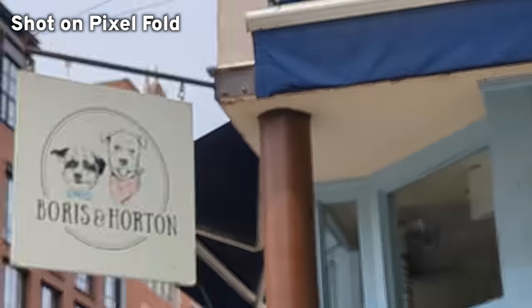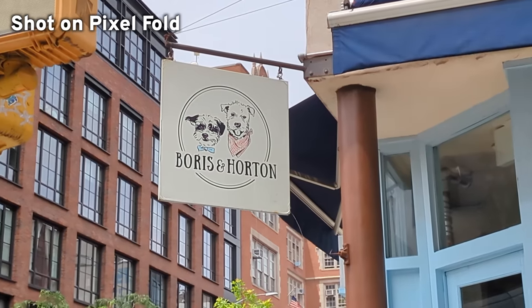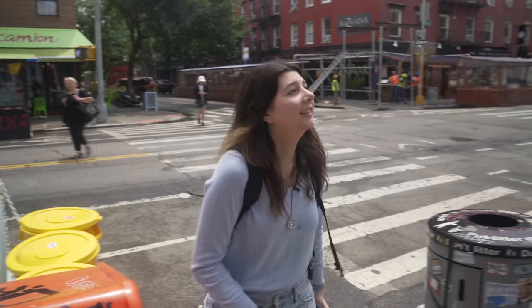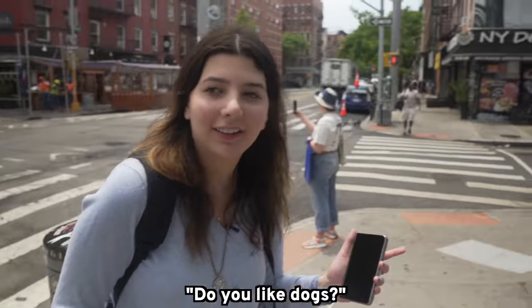This cafe here is a cafe where they basically have a bunch of dogs. I feel like that is so sick. We maybe should go in spontaneously. Have you been here before? Do you like dogs?